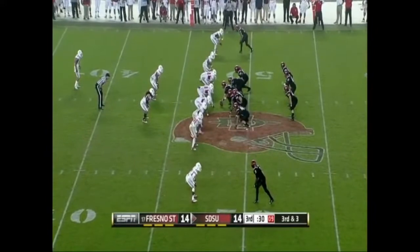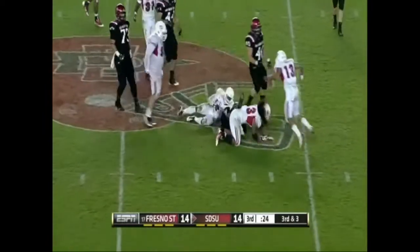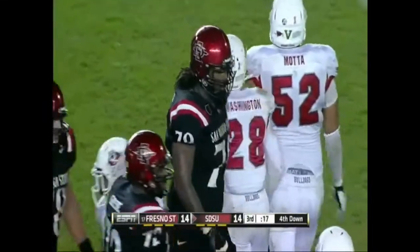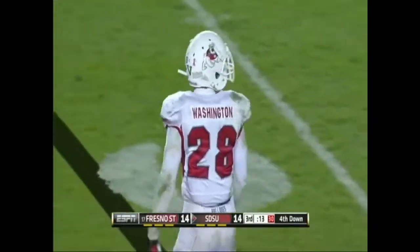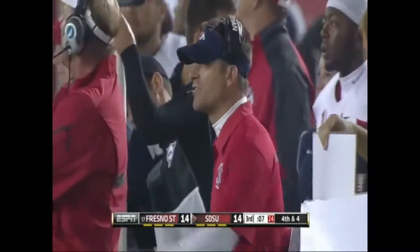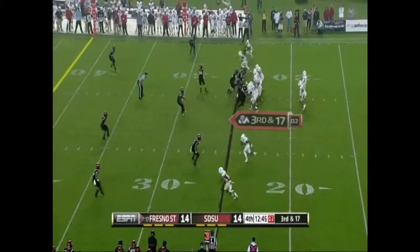Taylor in the shotgun, and he's going to give it to Pumphrey — tries to make a move and there's nothing there. The big tackle by Fresno State. The Aztecs are going to have to give the ball back. That was Charles Washington in run coverage. Charles Washington came flying up on the play before and missed the tackle, but this time he is there and secures the tackle with a little attitude. Tie game into the fourth quarter.